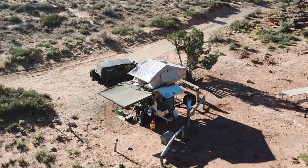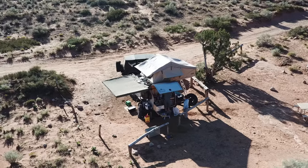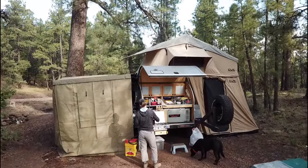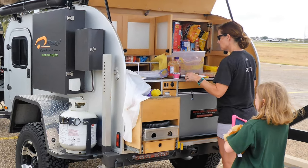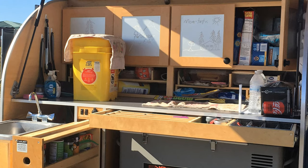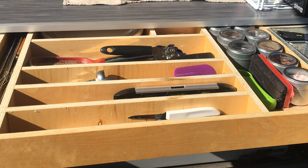Every aspect of the XTR has been meticulously crafted to be both functional and organized. With hot and cold running water, a refrigerator freezer, a two-burner stove, and plenty of storage, the kitchen is a camp chef's dream. You'll have a place for everything you brought and still have room for the kitchen sink.